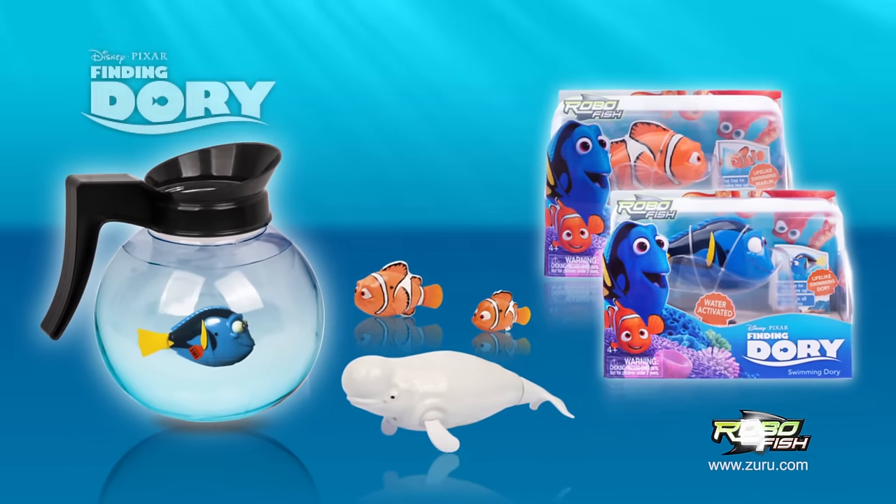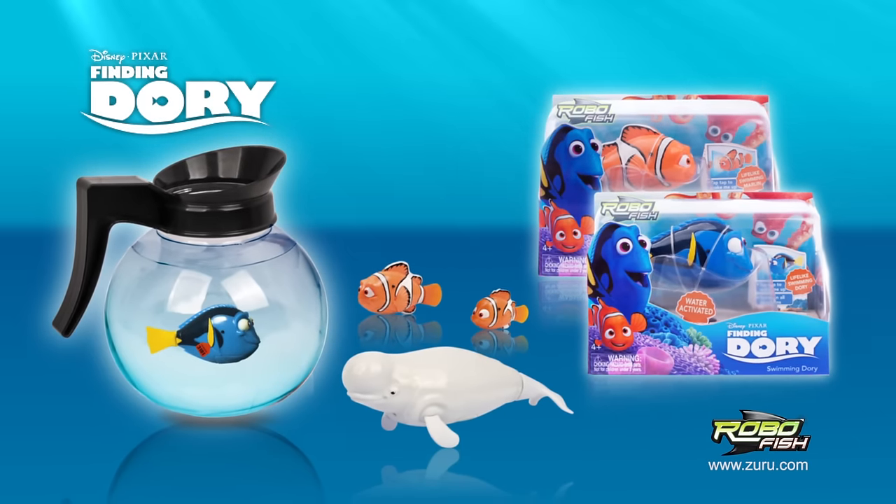Dory, Nemo, Marlin, Bailey in Coffee Pot Tank — Finding Dory underwater robotic fish, brought to you by Zuru. Each sold separately.